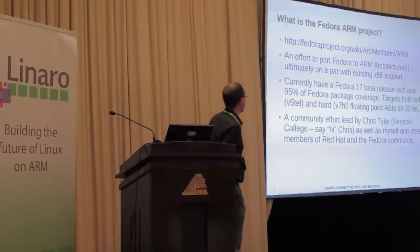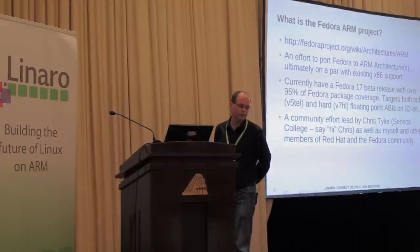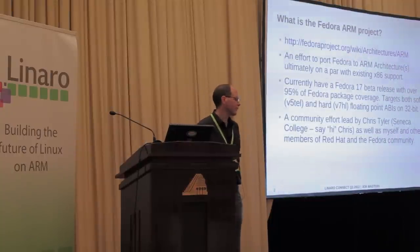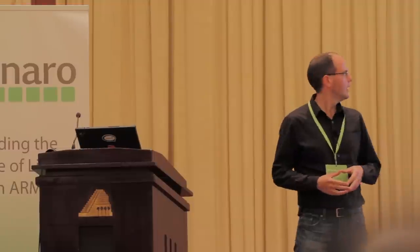For a little while now, we've had a project to port Fedora to the ARM architecture. Fedora has different categories of computer architecture. We have what we call primary architecture, which sadly these days means x86. But we want to change that, so we have a project to bring ARM up to the same level — no longer a secondary architecture, but a primary architecture on a par with x86. That is our longer term ambition, and work is proceeding towards that goal.